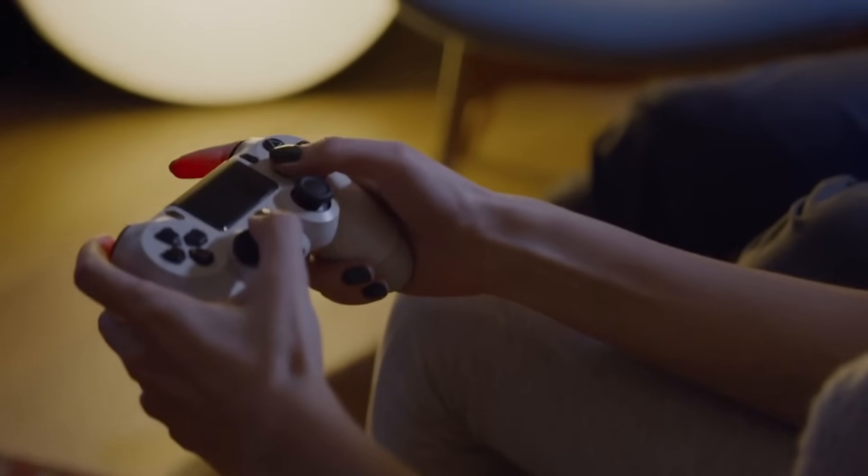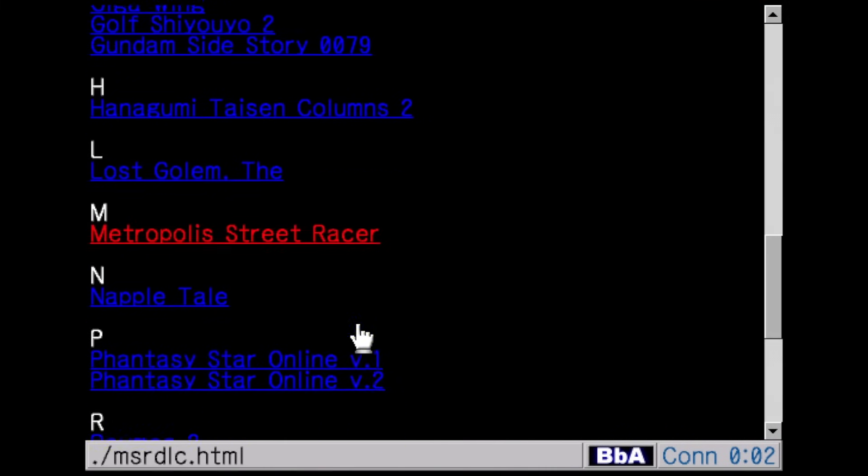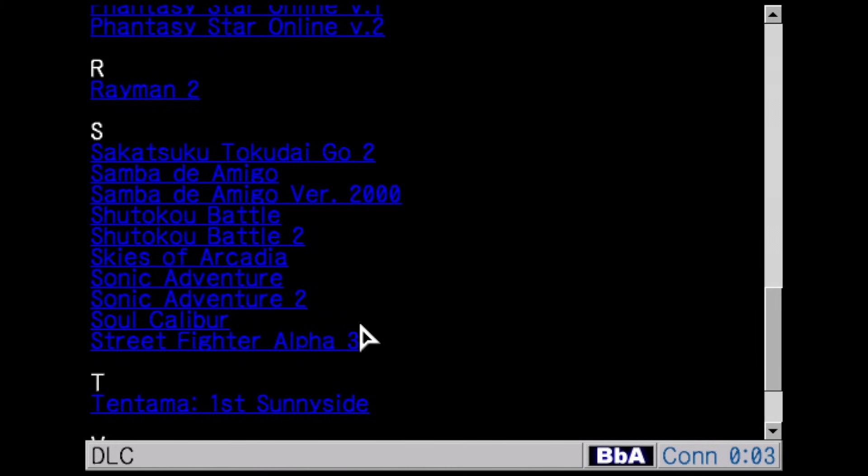Let's talk about DLC in Sonic games. Sonic may not come to mind when you think of DLC expansions, but the Hedgehog is no stranger to the occasional bit of downloadable content. In fact, if we really go back, Sonic the Hedgehog was one of the first console series ever to have DLC available for their titles.